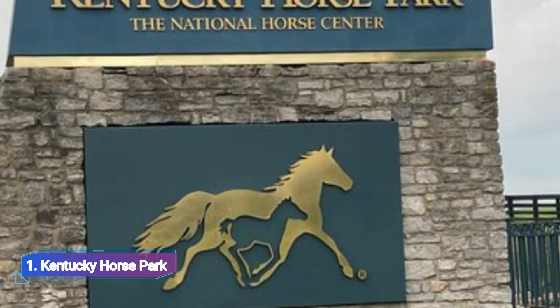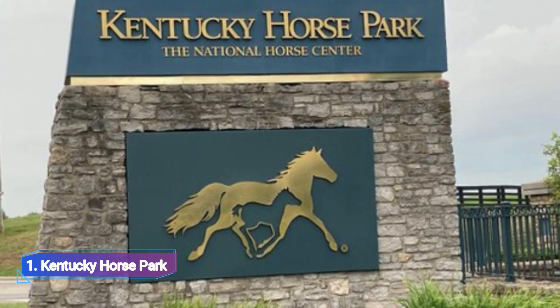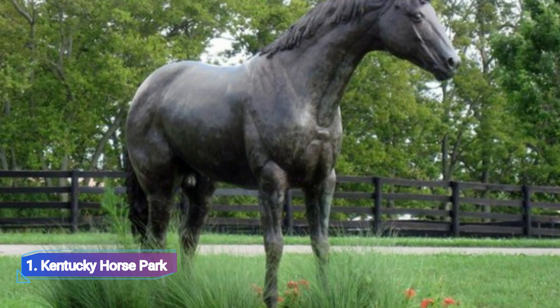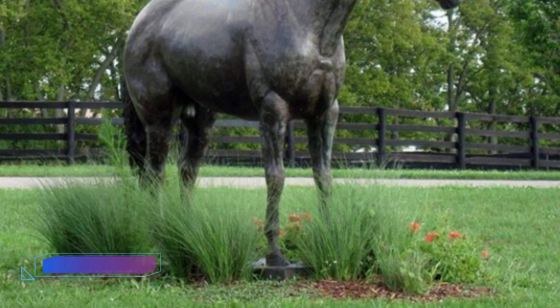Whether you love horses or not, the renowned Kentucky Horse Park is one of Kentucky's best attraction locations, situated 10 miles north of Lexington. It is a public operating horse farm that provides a wealth of equestrian knowledge.